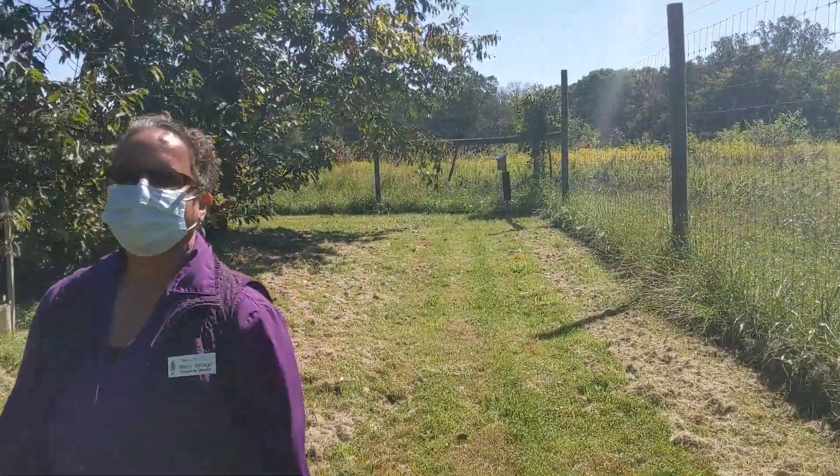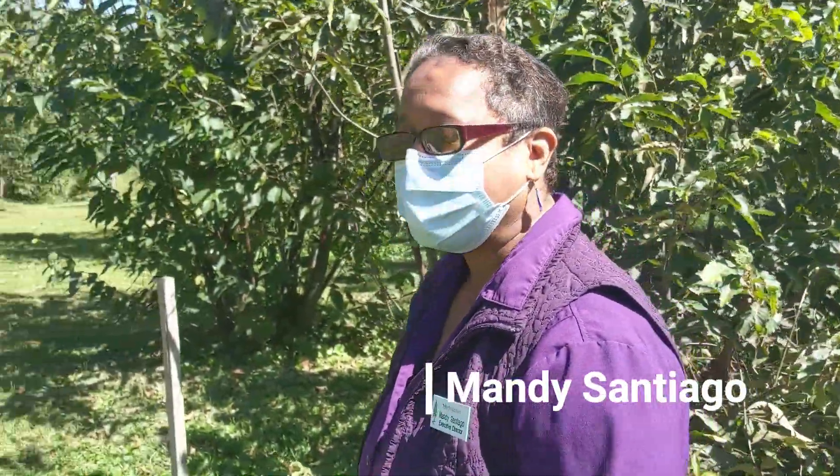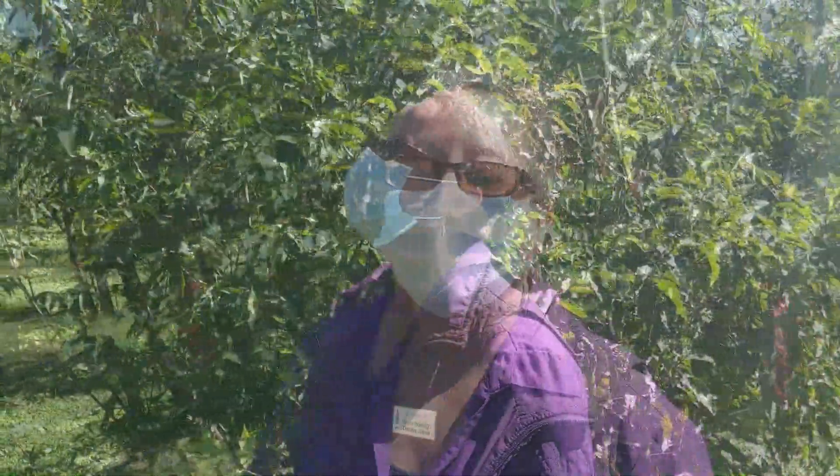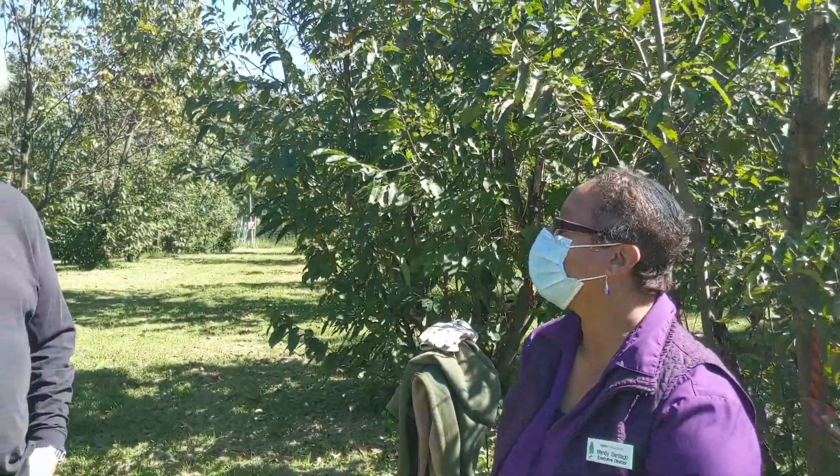Hi everyone, I'm Mandy Santiago, Executive Director here at Tyler Arboretum, and today I'm speaking with a longtime member and volunteer, Dan O'Keefe. Hi Dan, can you tell us a little bit about the history of the project here?